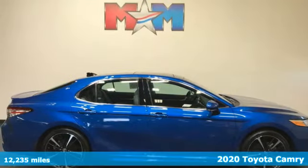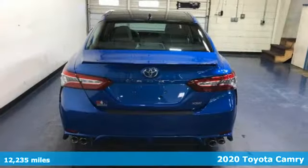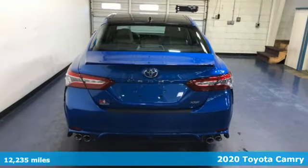Here's a 2020 Toyota Camry. Toyota, steered by ingenuity, driven by passion.